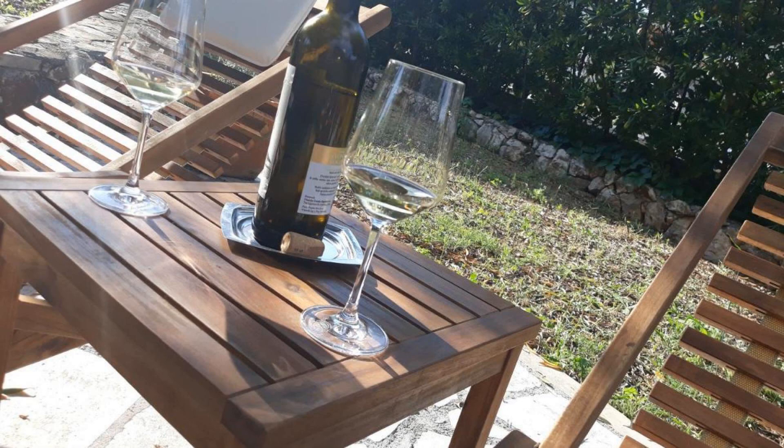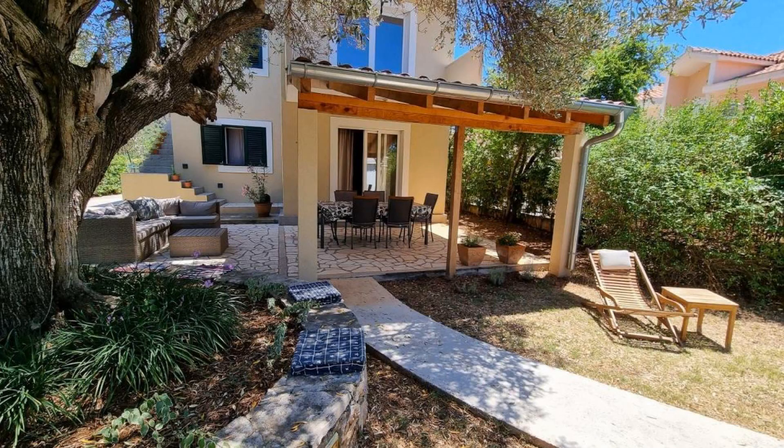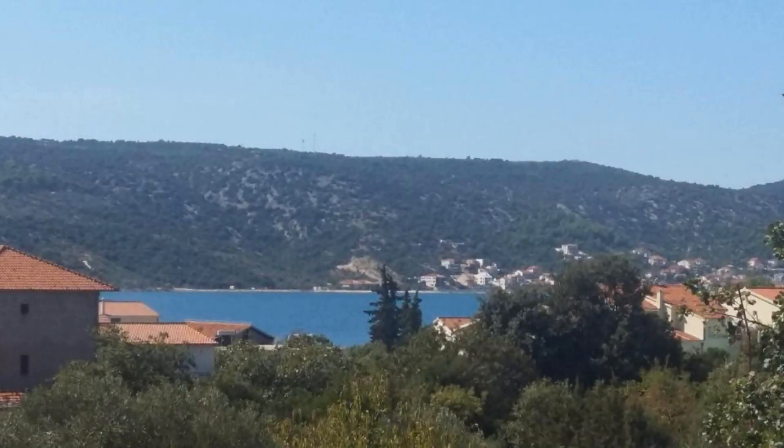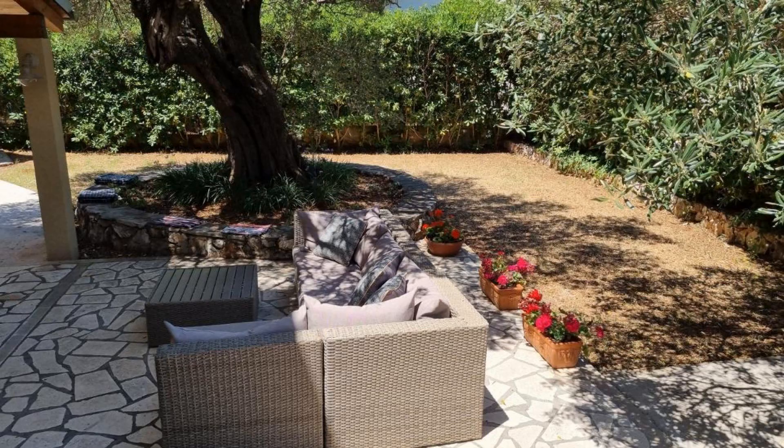The property expects major credit card and reserves the right to temporarily hold an amount prior to arrival. If you have already visited this property, please share your experience in the comment box. For booking or more details, check the description below.